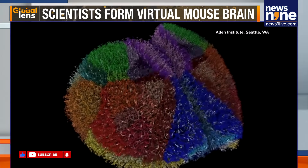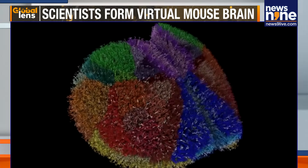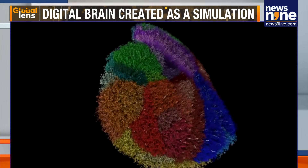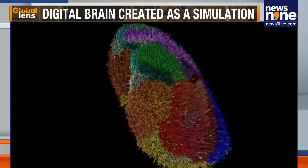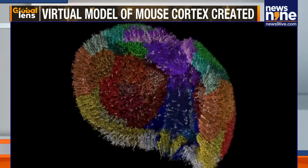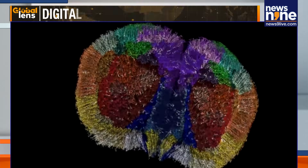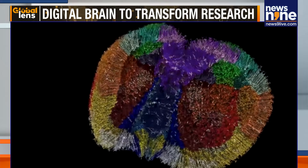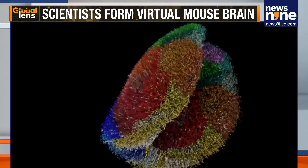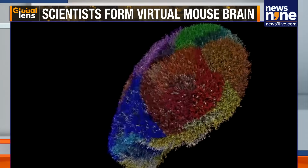It's a digital brain showing nearly 10 million neurons and 26 billion synapses, and scientists say that it could transform research for disorders such as Alzheimer's and epilepsy by allowing risky or impossible experiments to be run safely in software.